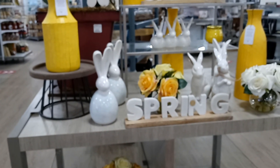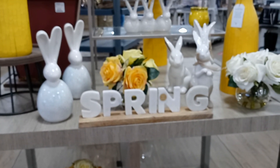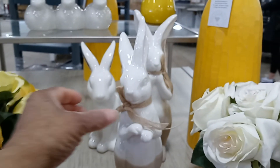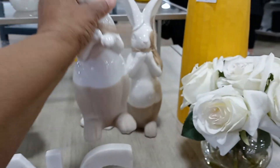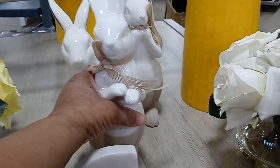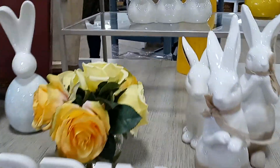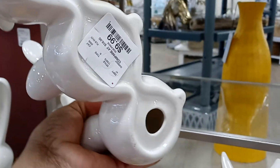We are inside HomeGoods. Look at their nice display. Spring is coming right around the corner, very soon. See how much these rabbits cost — $12.99. We are going to see how much these are — $9.99.